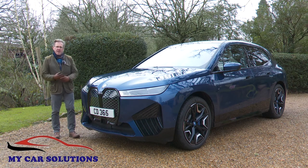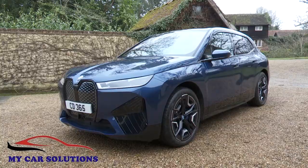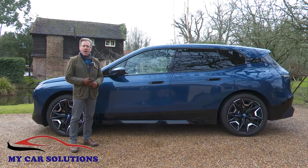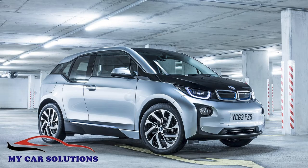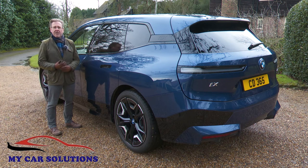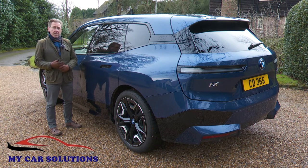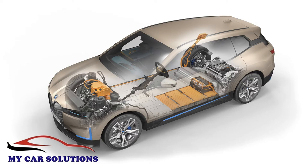BMW doesn't do beautiful, but it is a specialist in striking, and this iX is certainly that. It's big — just under five meters long, around two meters wide and a fraction under 1.7 meters high — about the same size as the company's X5. Like the old i3, there are carbon fibre cores for the windscreen pillars and cant rails, aluminium honeycomb door sills, and carbon fibre reinforced plastic for the roof. All of it intended to allow this car to tip the scales near the class norm of around 2.2 tons. Inevitably though, the iX gets nowhere near that benchmark — think nearly 2.6 tons, 650 kilos of which is accounted for by the lithium-ion battery pack.